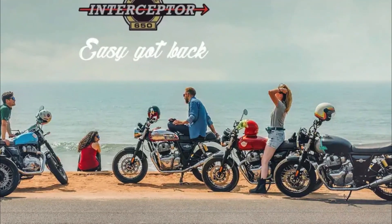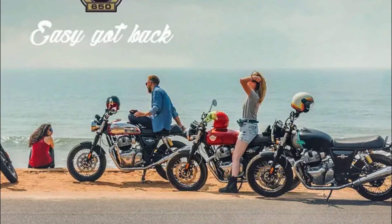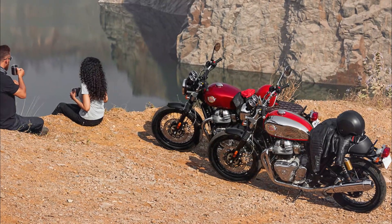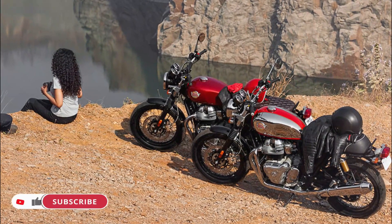Inspired by the iconic 60s Royal Enfield Ion T650, which found its greatest following in the American West Coast, where the model fit perfectly into the easygoing, fun and youthful narrative of the time.